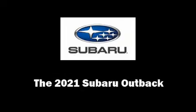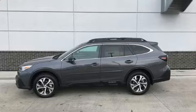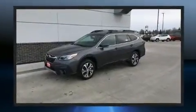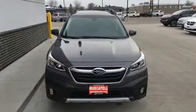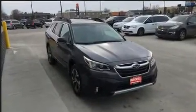Experience driving perfection in the 2021 Subaru Outback. Smooth gear shifts are achieved thanks to the 2.5-liter four-cylinder engine. For added security, dynamic stability control supplements the drivetrain. It includes leather upholstery, a rear window wiper, and a power seat.